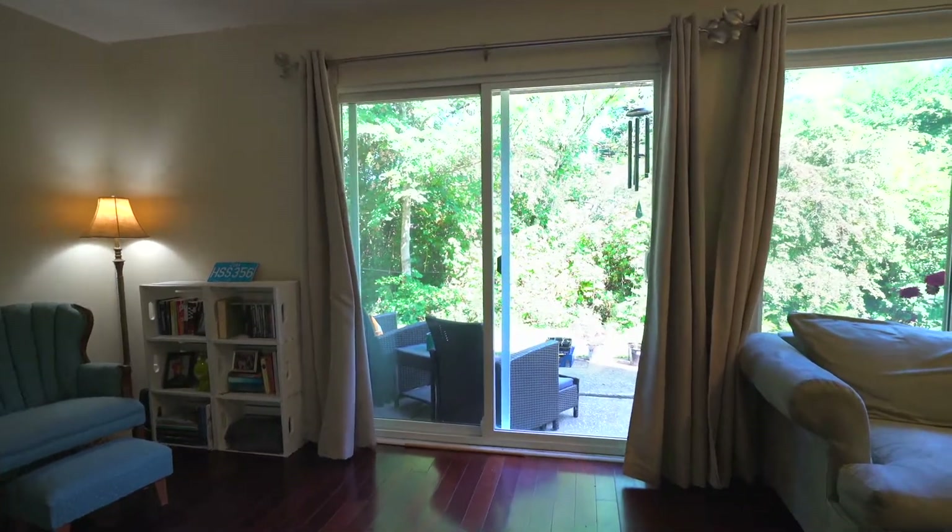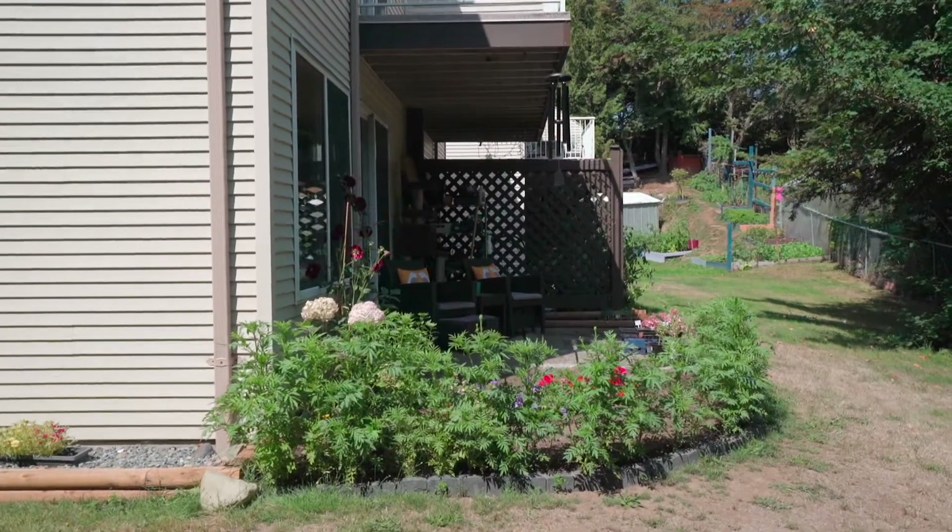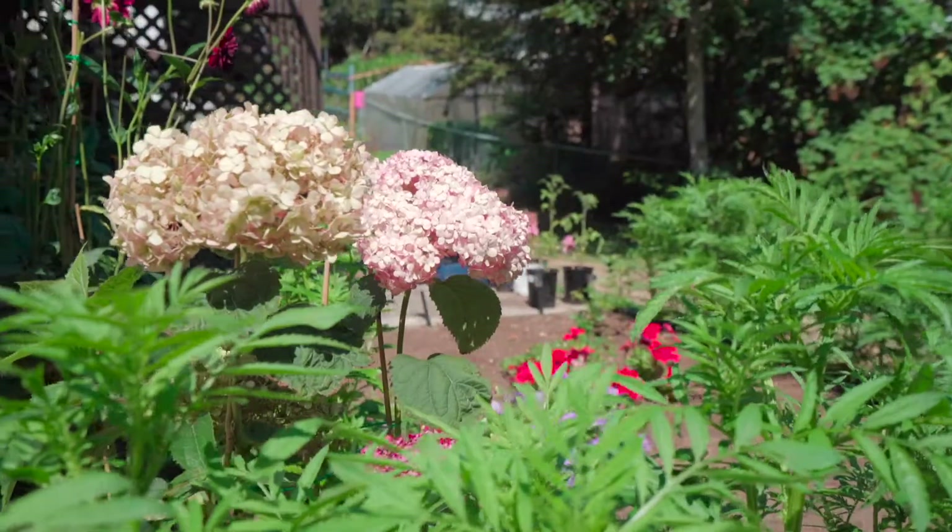Off the living room, walk through the sliding glass patio door to enjoy your beautiful private patio and gardens.